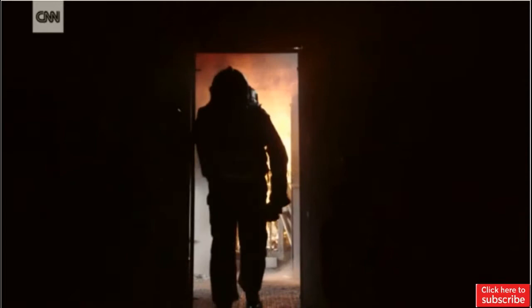When firefighters' objective is to go into a room and to rescue victims, in a smoke-filled room you wouldn't be able to see a thing. With a conventional thermal imaging system, you're holding it like this and you're looking into the screen.